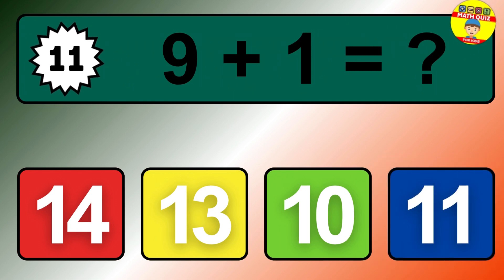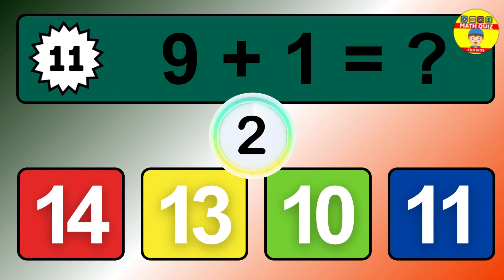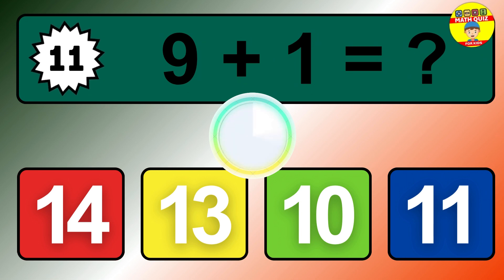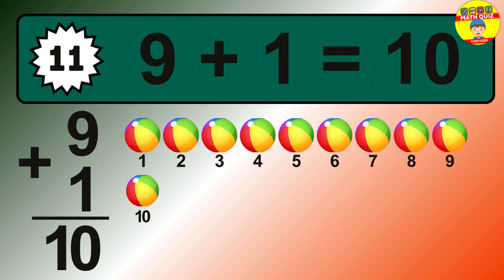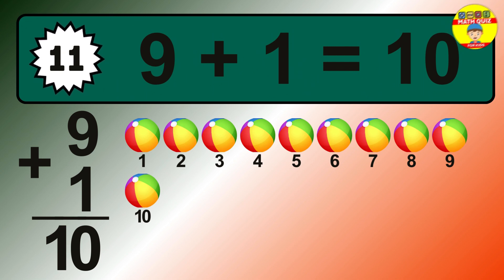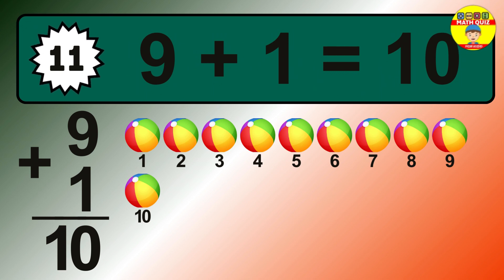Question 11. 9 plus 1 equals what? The answer is 9 plus 1 is 10. Let's count it: 1, 2, 3, 4, 5, 6, 7, 8, 9, 10.